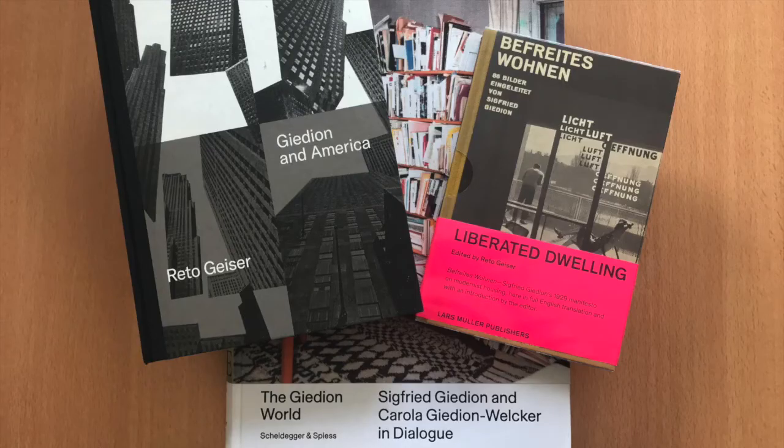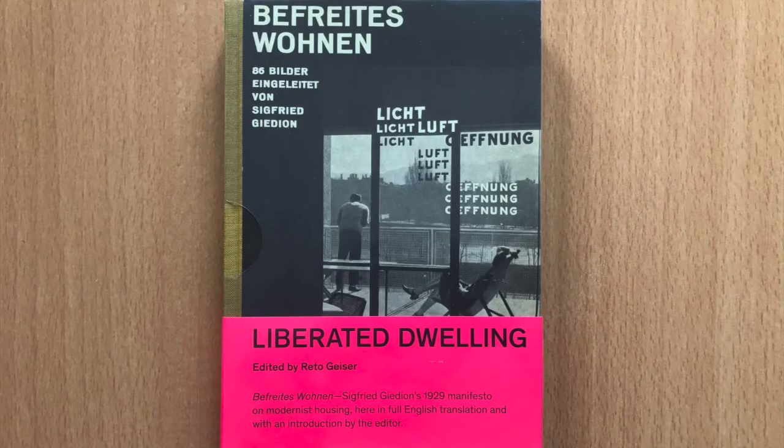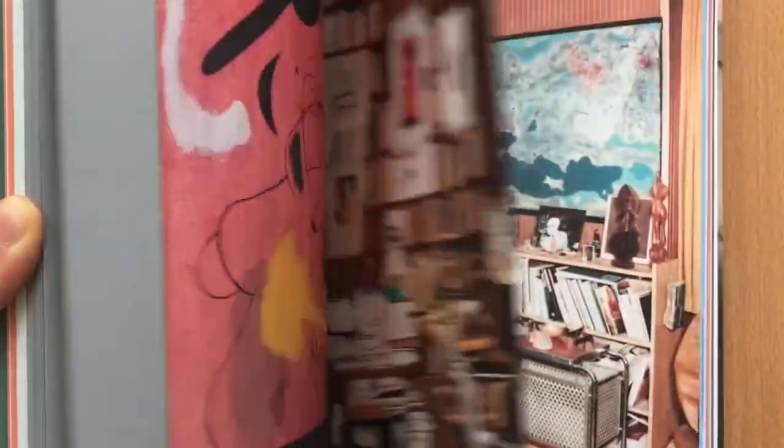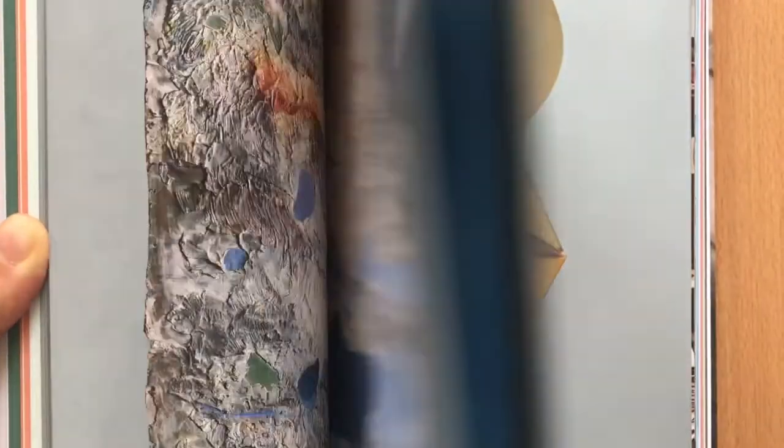The volume coincides with a renewed interest in Gideon's work. Reto Geiser himself has translated for the first time into English Befreites Wohnen, published by Lars Müller, and Almut Grunewald has recently curated a very compelling volume published by Scheidegger und Spies, based on Siegfried Gideon's and Carola Gideon-Welcker's estate.